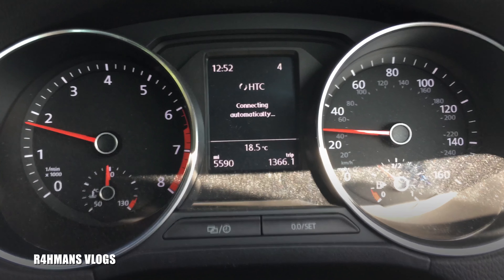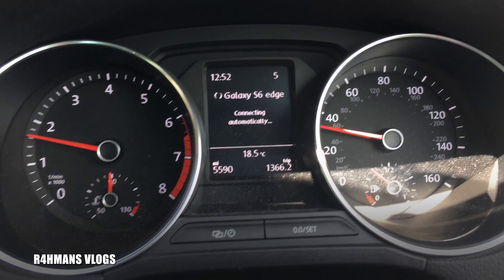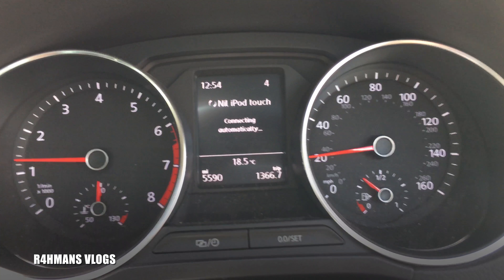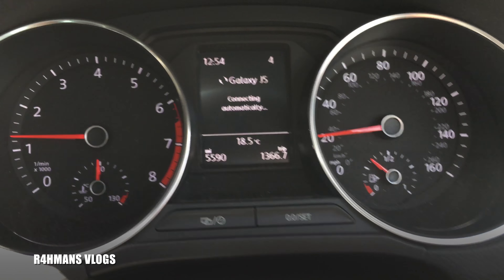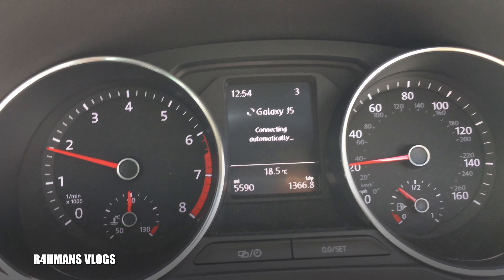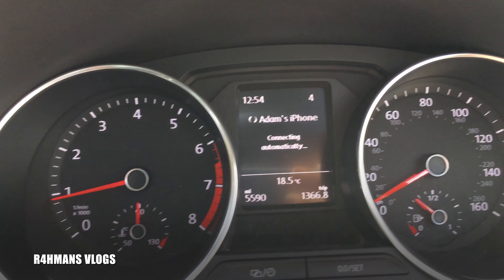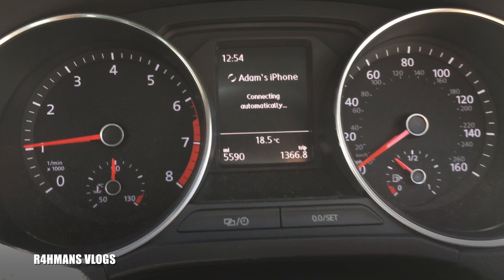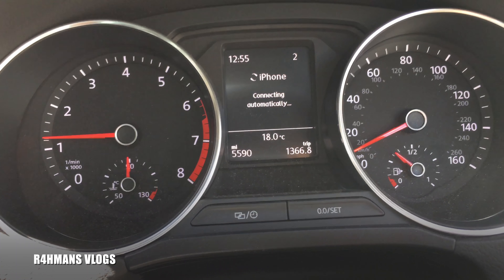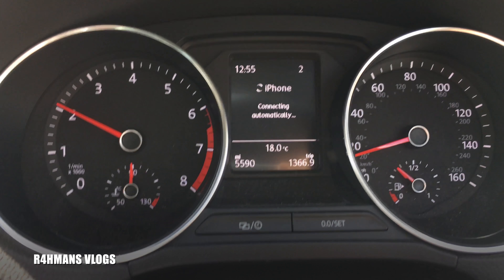I'll show you guys the dash and speedo. I want to show you that this also tells you when to change your gear. So for example if you see on there it says 4 — if I change to 3, it should tell me to change to 4. There you go, now it's showing that it should go from 3 to 4. It's also got a little infotainment system there to show how much fuel you've got left and how many miles you can do from that amount of fuel. That's pretty cool to have something useful like that.